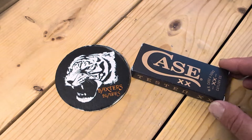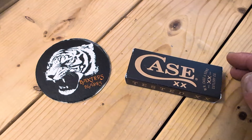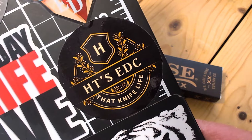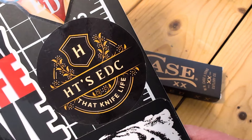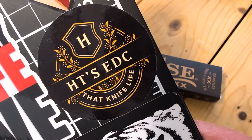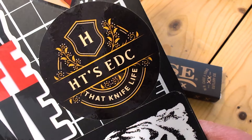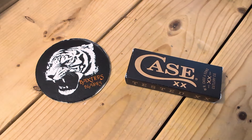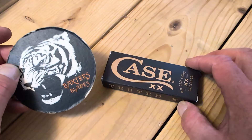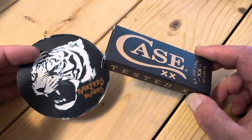Continuing the three-day Sodbuster Jr. Madness. Got quite a few and I want to highlight them. This one is brought to you by HT's EDC — he started this open tag, Soddy Sunday. Thank you very much, Harold, much appreciated. I did one Crossroads yesterday, I'm doing this one today, and tomorrow I am doing another Sodbuster Jr.